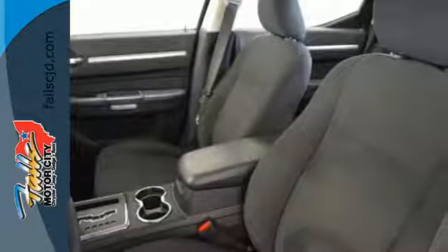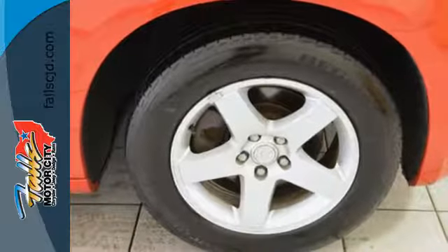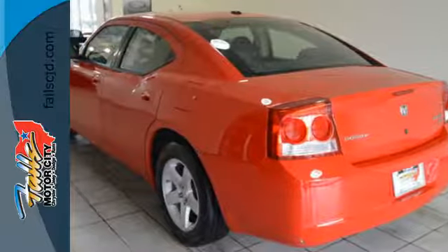This Charger may be a sedan, but that doesn't mean bland. With its unsurpassed comfort, style, performance, and handling, the Charger gives you the best of all worlds.